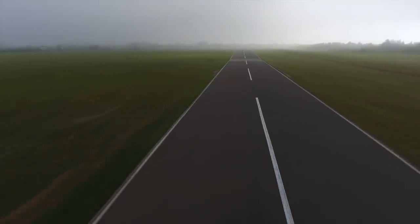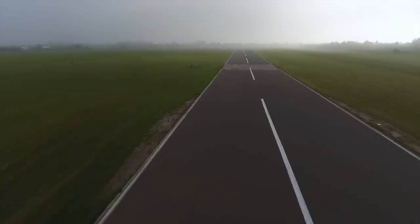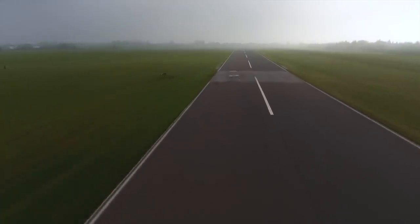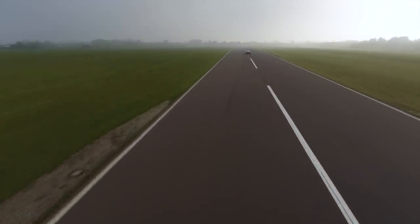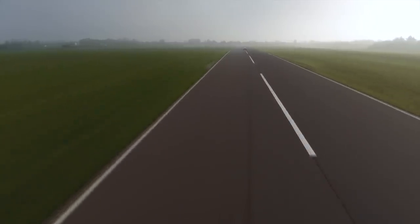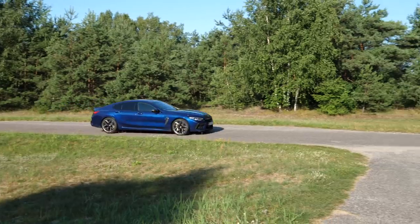The BMW M8 Competition Grand Coupé uses about 12 to 13 liters per 100 kilometers when driven reasonably on the motorway. A couple of hours on the runway put me in the low 20s — that's 19 US and 23 Imperial mpg for motorway, and 10 US and 13 Imperial mpg for the runway, respectively.